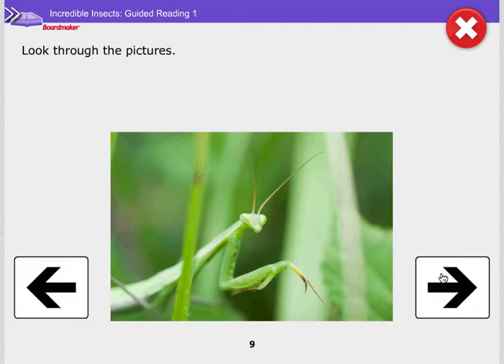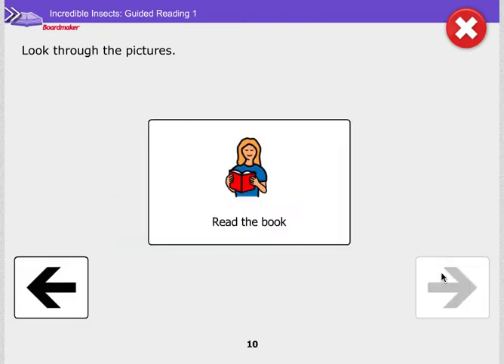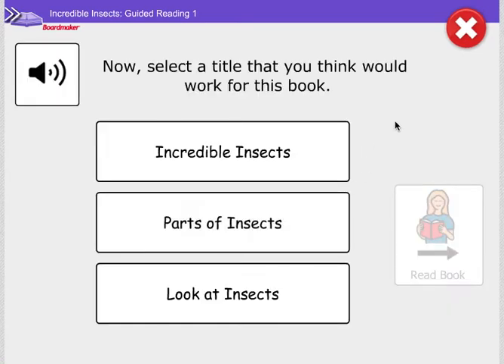I see so many pictures of insects. Awesome job looking at the pictures. Now let's select a title that we think would be best for this book.